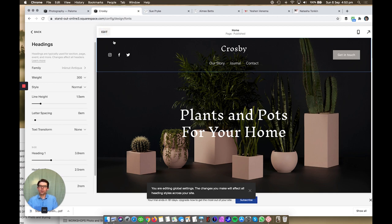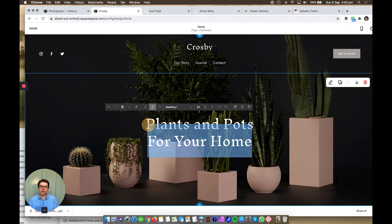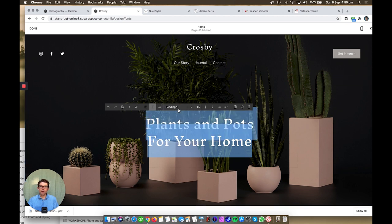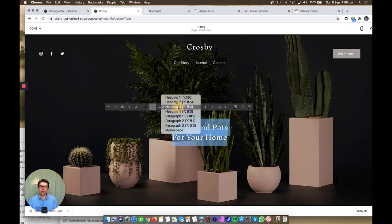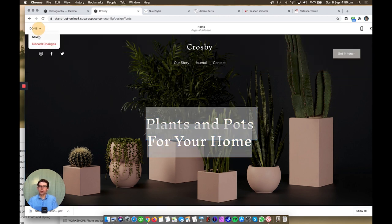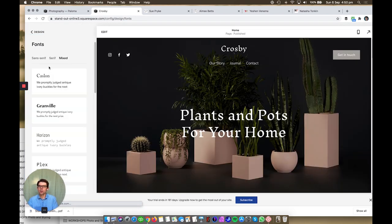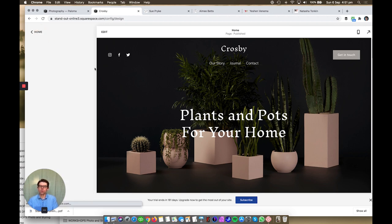Once you've set the fonts, you can click back into any area on the site, select the text, and switch between different headings. Then if you see how it looks and think 'I want to make Heading 2 slightly smaller,' go back into your font section and do that. Really powerful.